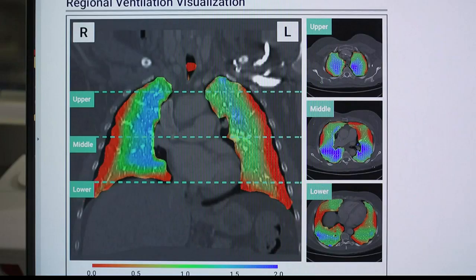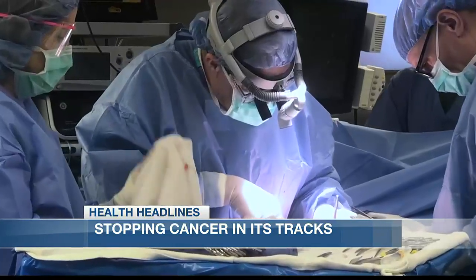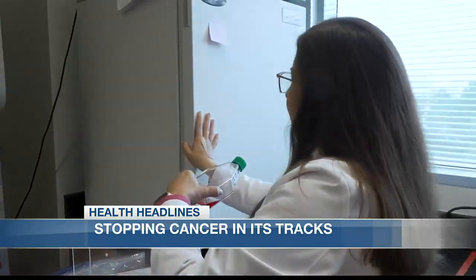Whether it's breast, lung, colon, or thyroid cancer, metastasis is always something to worry about. There's no way to track metastatic cancer cells — right now we really don't have any technology to do that. Researcher Annette Khalid and her colleagues are working to fix this.